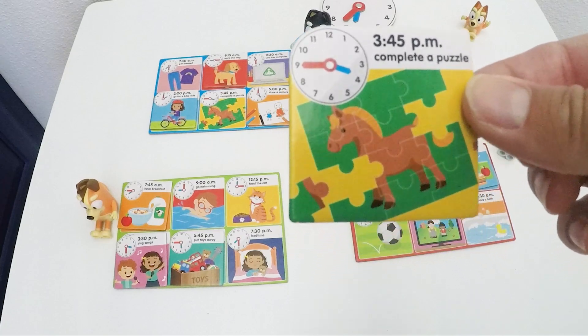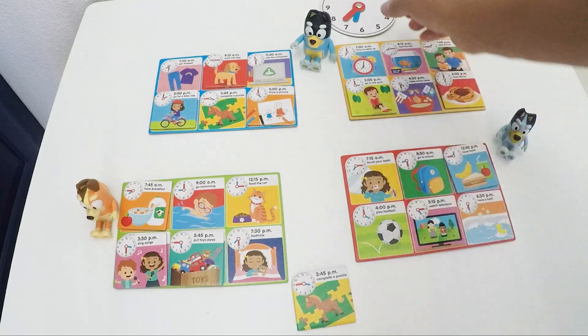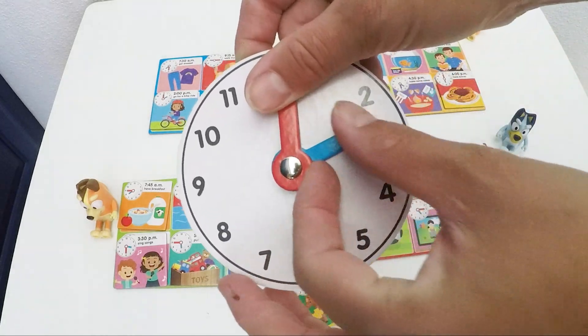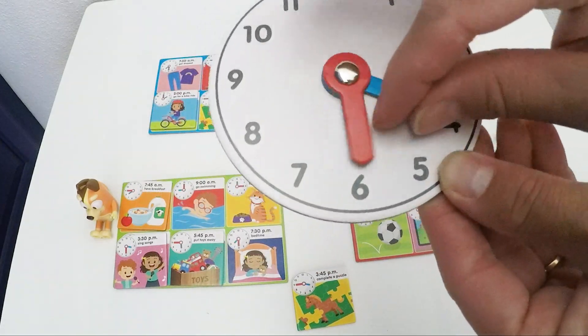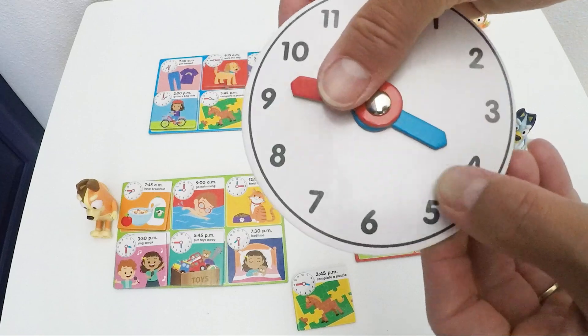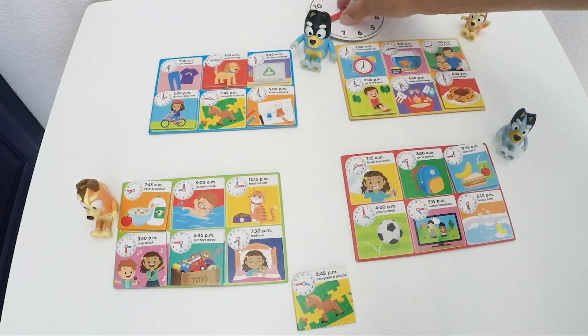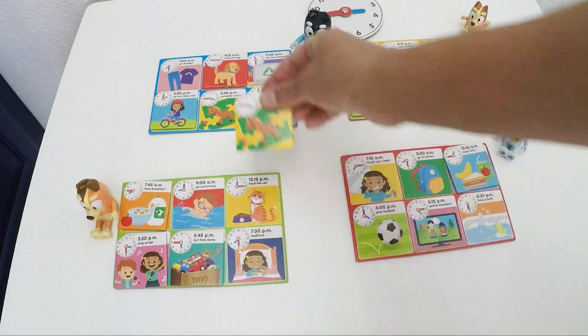This looks like a puzzle, right? Complete a puzzle at 3:45. So 3 o'clock would be this — blue on 3 and red on 12. So this is 3:15, this is 3:30 and 3:45. Who likes to do puzzles? Bingo? Bluey? Mom? It's Dad!